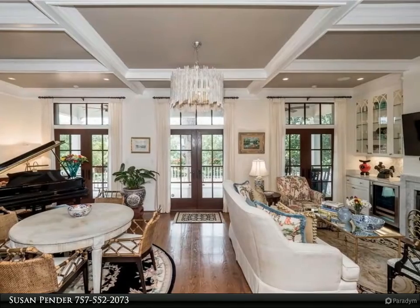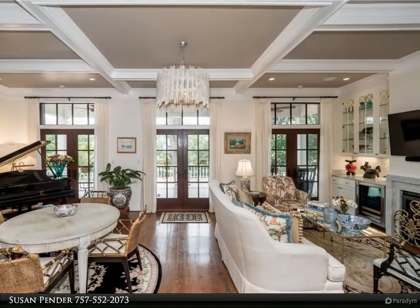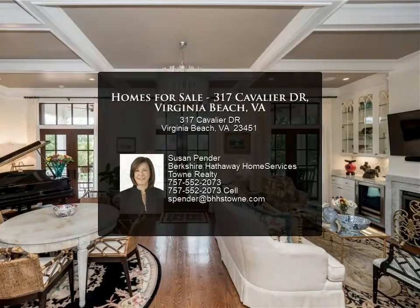Beautiful hardwood floors throughout, custom plantation shutters and Hunter Douglas electronic shades, surround sound, and Marvin windows and doors.